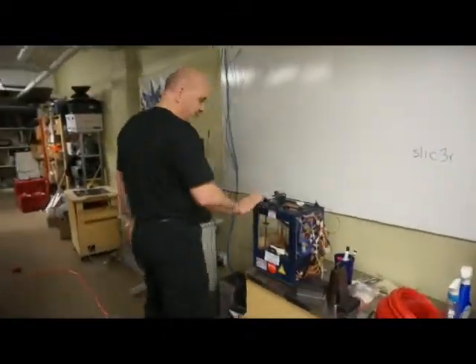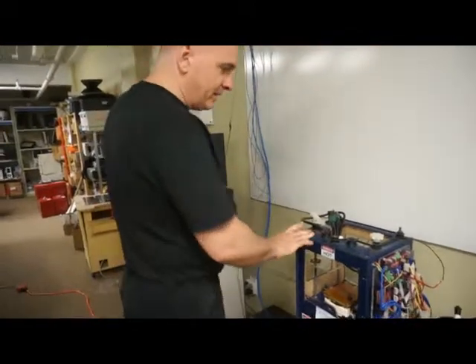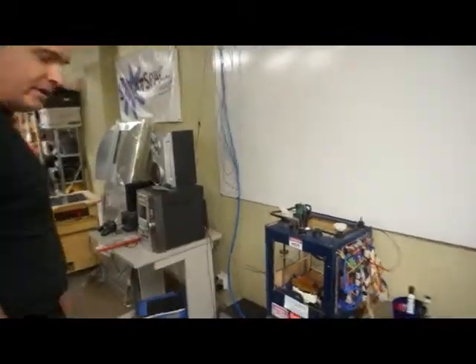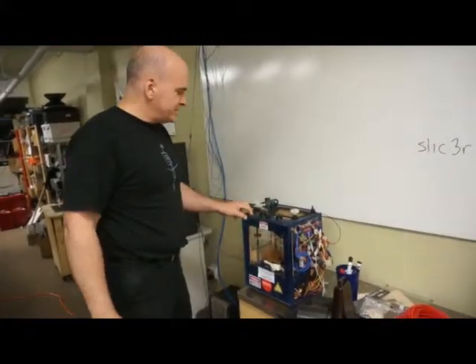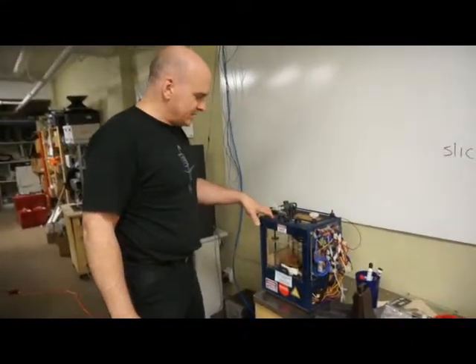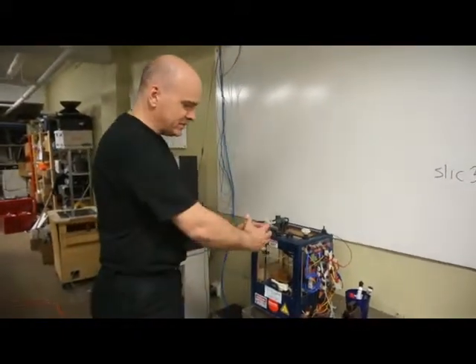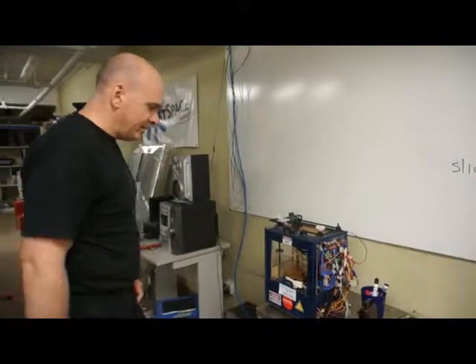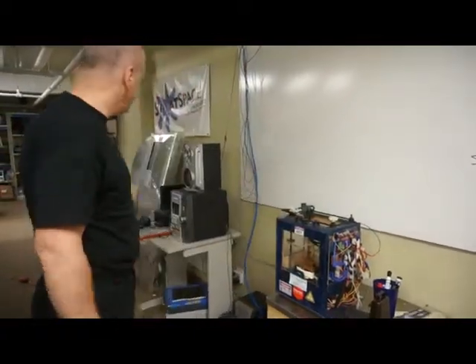This is our former printer named Baby Blue, which is an old Cupcake, years old now. It has not been getting much use since we got Gloria, but Gloria gets so much use that we are upgrading this — probably going to put a Wade's extruder in it, possibly a Z-Rider so we can grow the build area, and get it back into service for smaller parts to take some of the strain off the main printer.